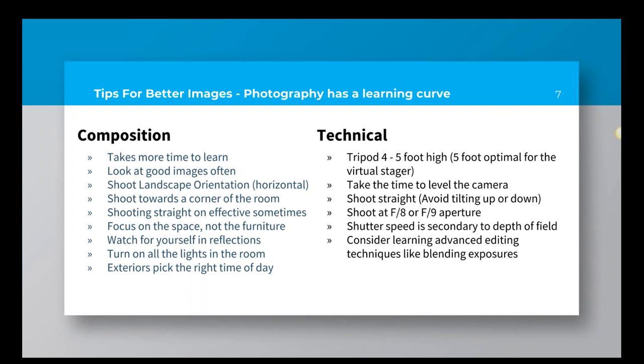Composition takes more time to develop. Some people have a natural eye for photography and naturally compose photographs better than others, while others are more technical and don't quite have that eye. If you want to develop that eye, look at good images often — spend some time researching well-composed living room shots, well-composed exteriors, look at other pros and try to emulate that. That is the best way to learn composition.